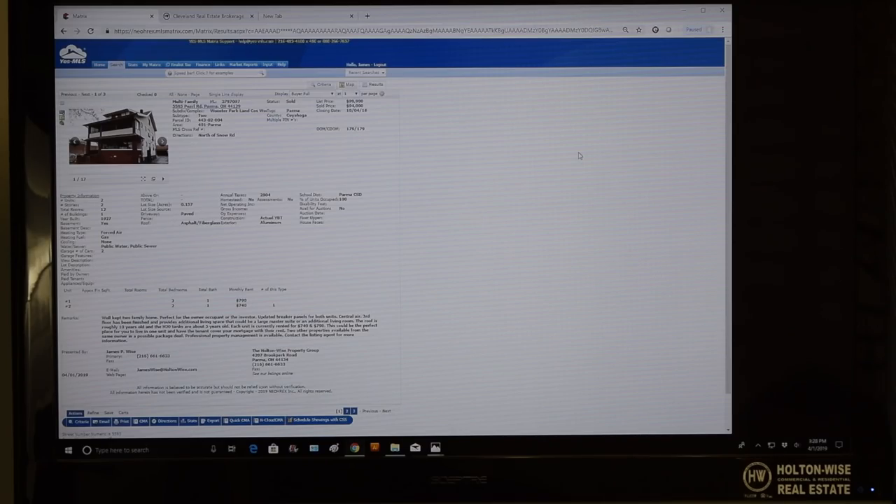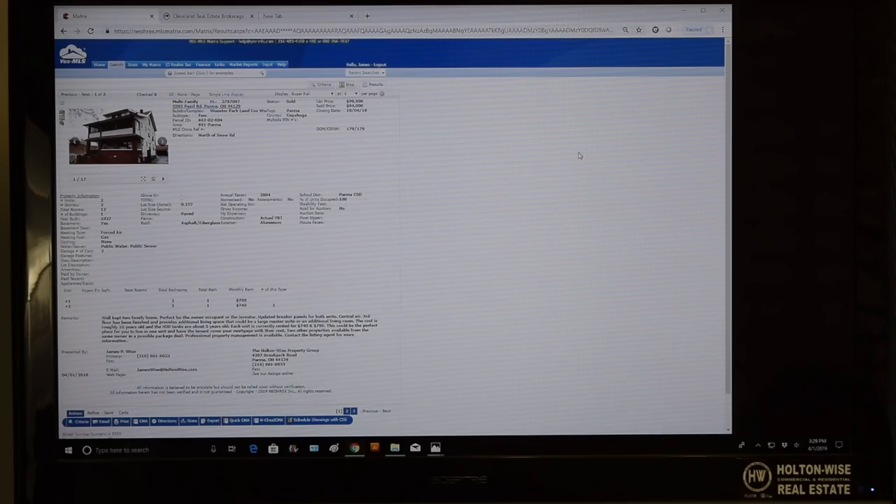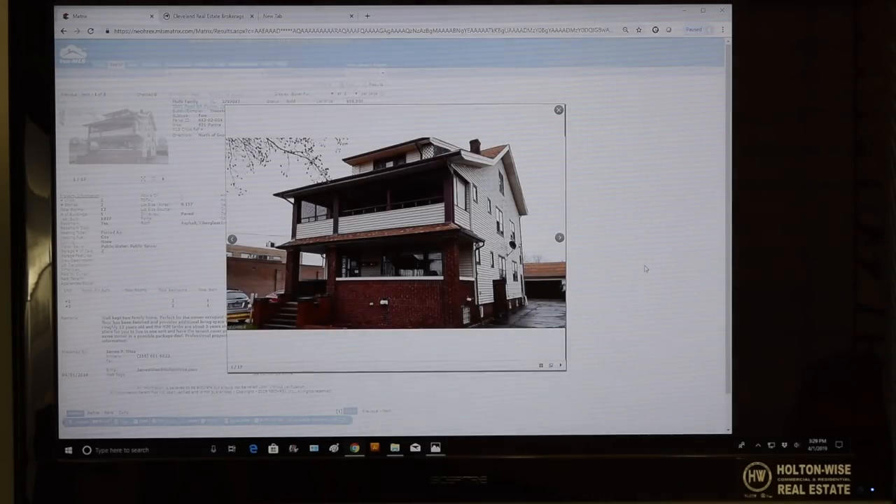All right, Ken, my man — 5595 Pearl Road. This is a property that you're not thinking about buying. You actually already bought this from me. I sold this to you back in October of 2016. You paid $94,000 for this duplex. I'm just going to pull up the listing for you here.